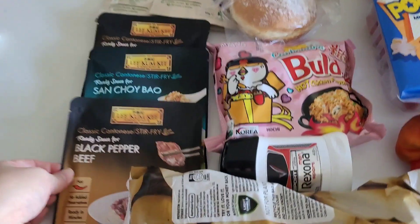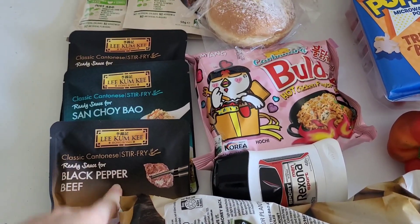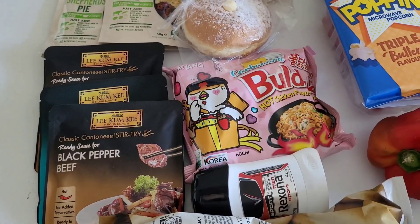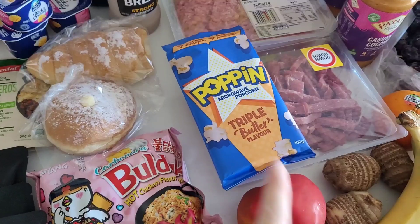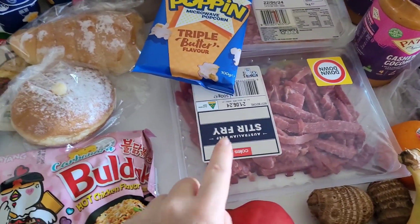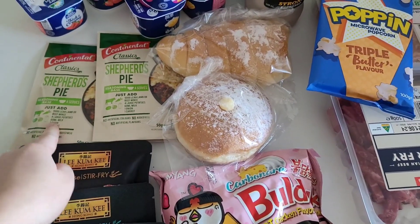These are the sauces I grabbed from Coles — black pepper beef and san choy bao. We'll probably use one for the stir fry meal prep, so that's capsicum, green beans, carrots, onions, sauce, and beef strips. The beef strips were on sale — $10 for 500 grams this week. The shepherd's pie seasoning was $1.80 per pack.